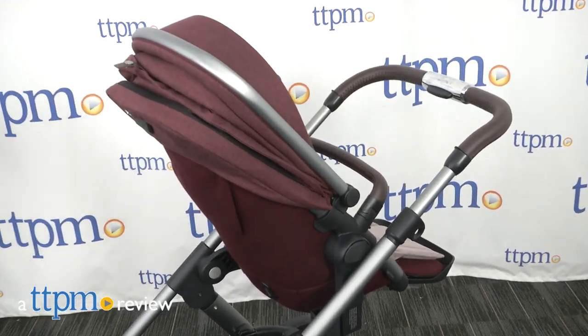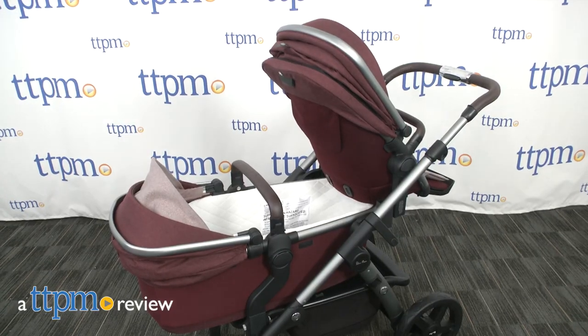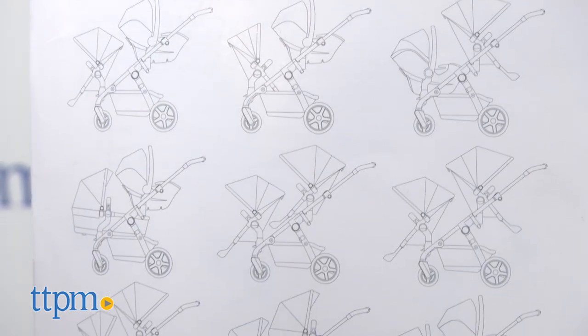Even if you've only got one baby right now, the functionality of this stroller ensures that when baby number two comes along, you'll be ready. Hi, I'm Laurie from TTPM. The luxurious Wave stroller from Silver Cross gives parents 16 ways to stroll with one child, twins, or siblings.